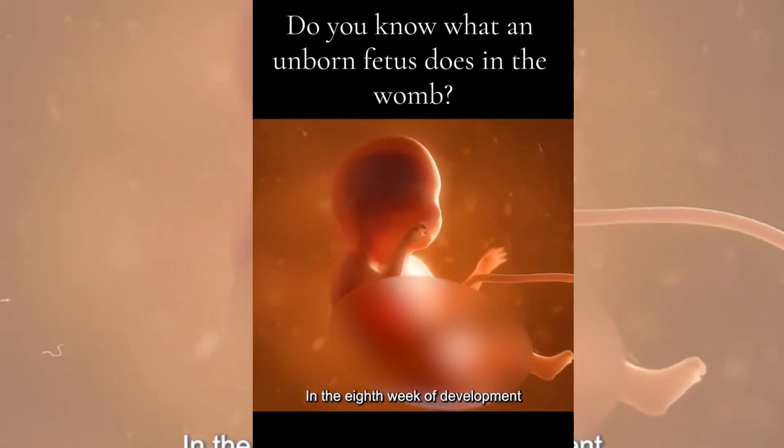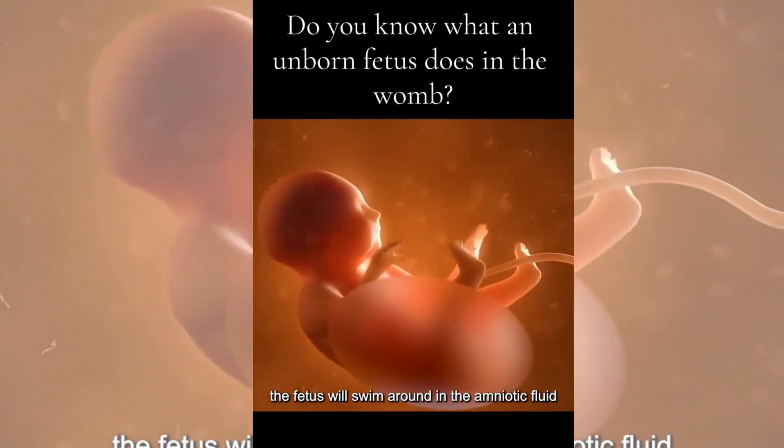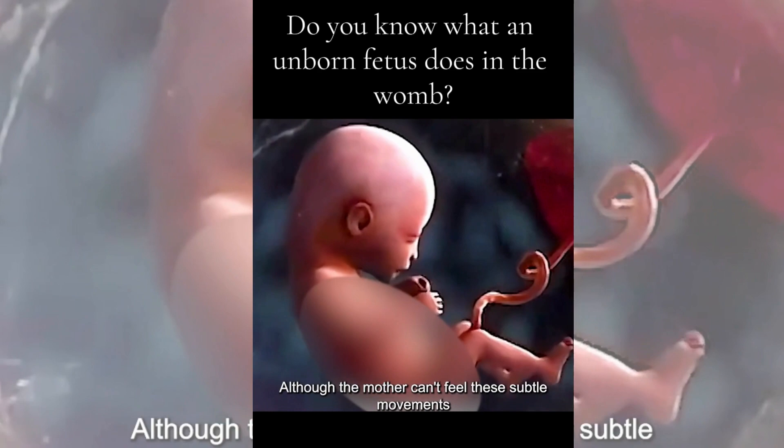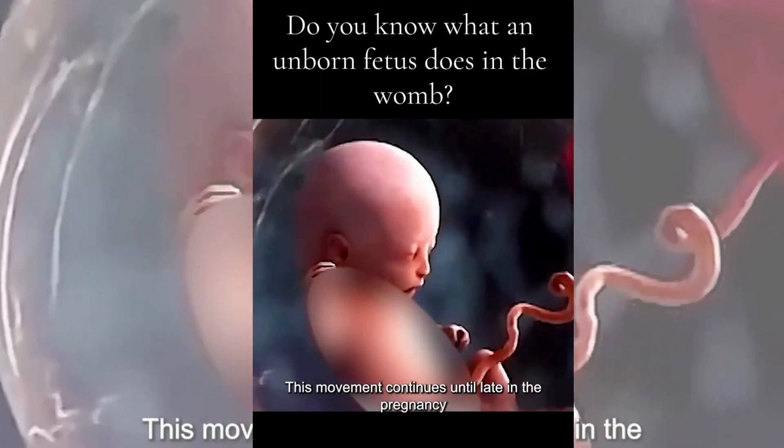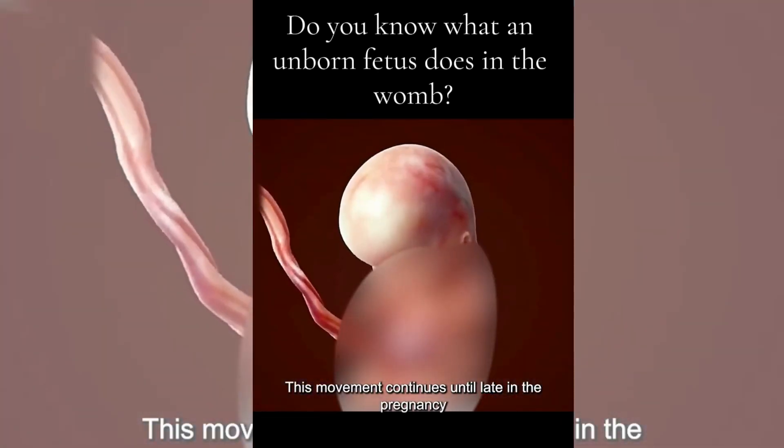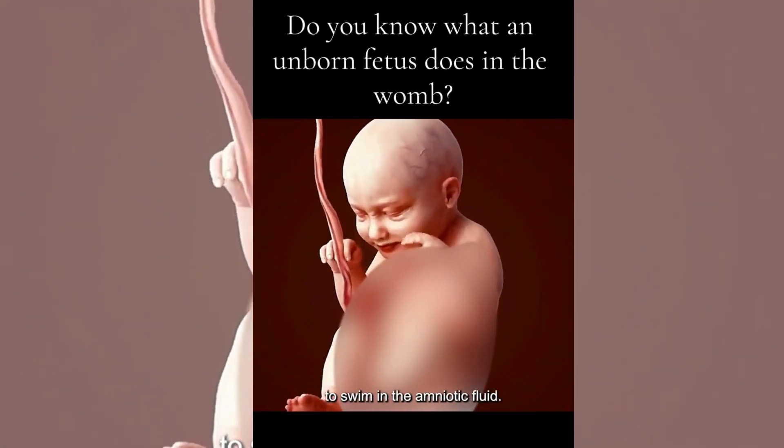Eighth, swimming. In the eighth week of development, the fetus will swim around in the amniotic fluid. Although the mother can't feel these subtle movements, the baby's fingers, toes, and body parts are already moving. This movement continues until late in the pregnancy, when the fetus is too big to swim in the amniotic fluid.